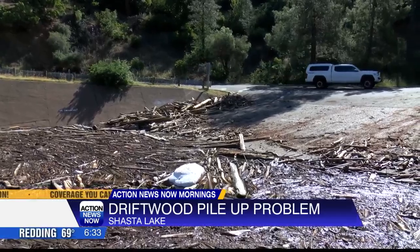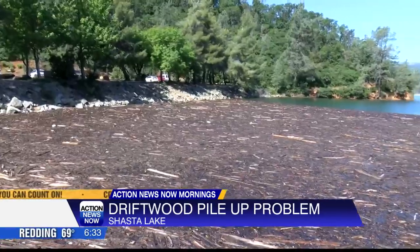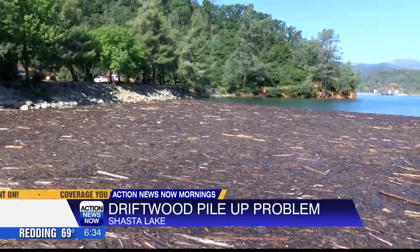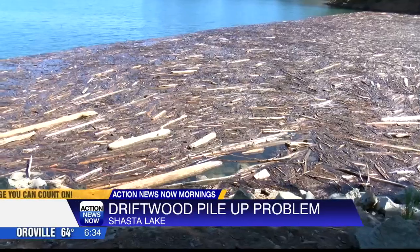After the driftwood is piled up out of the lake and pulled out, they use log booms and boats to corral it and pull it onto shore. Steubendick says once the driftwood is collected, they'll burn it so that the driftwood isn't a problem in the future.